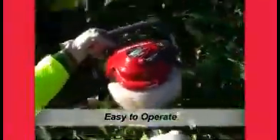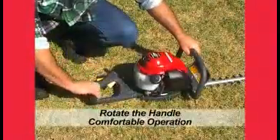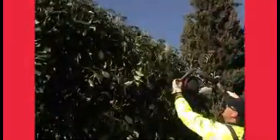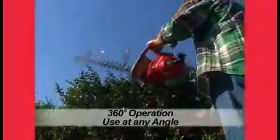This results in a smooth, even finish and minimises job time. A three-way rotational rear handle ensures precise trimming and user comfort and, as it is 360 degree inclinable, it can be used up, over or under a tree or hedge with no reduction in power.